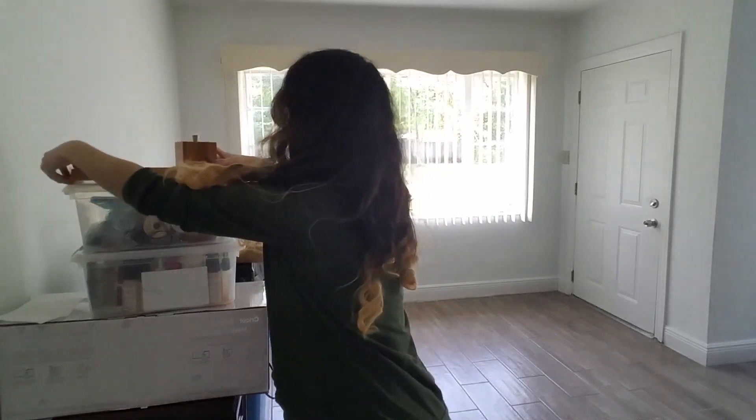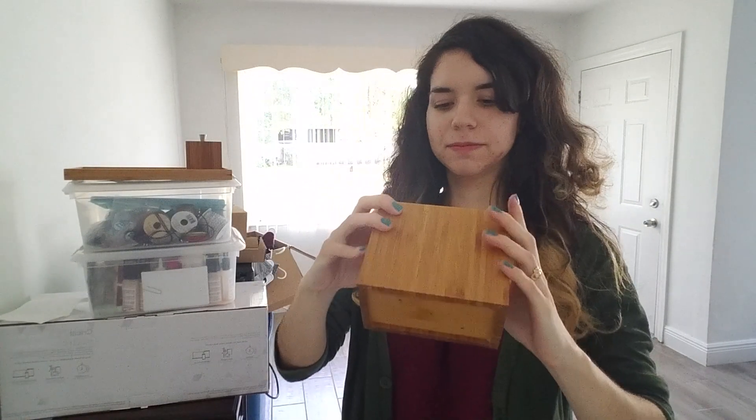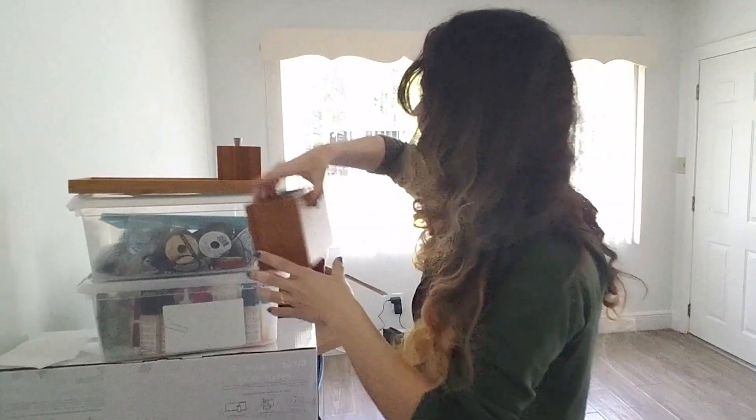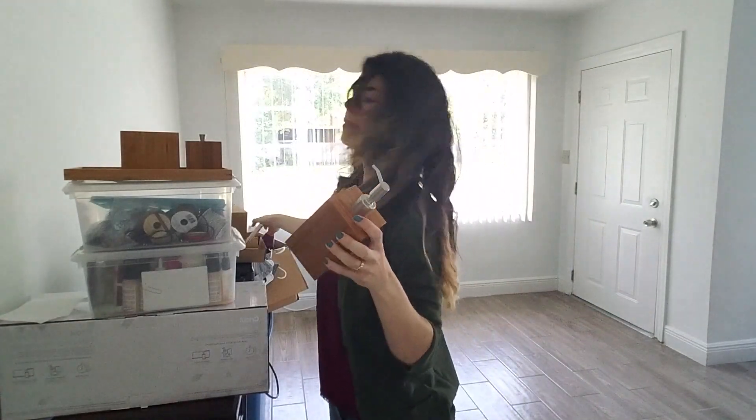So we got this — nice set up going as you can see. Got this container, and another container for my essentials. Looking good so far. Got this — this is very necessary — a soap dispenser.